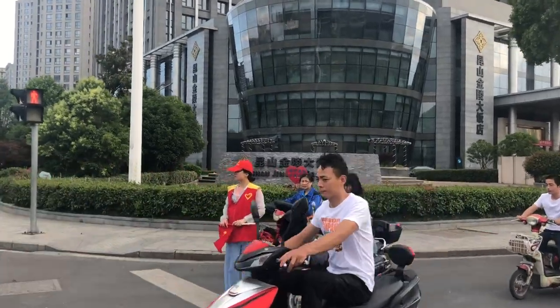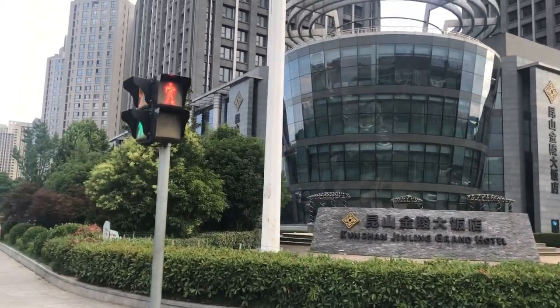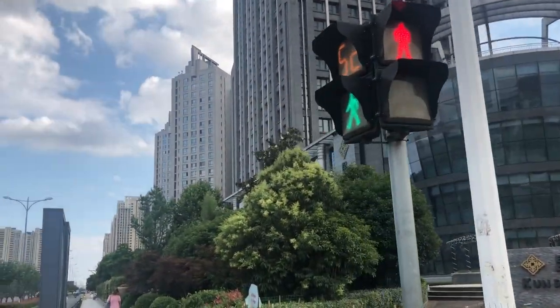I'm walking out from work now, and here on the right hand side you can see the Quinchon Jingling Grand Hotel. Just behind that is my apartment building, so I'm going to head inside there now and give you guys a quick tour.